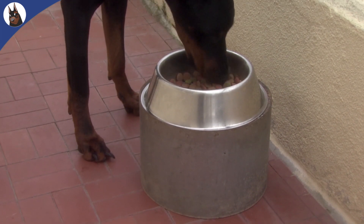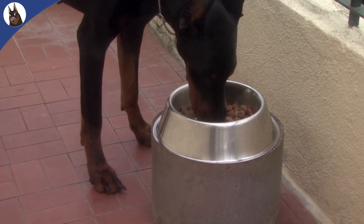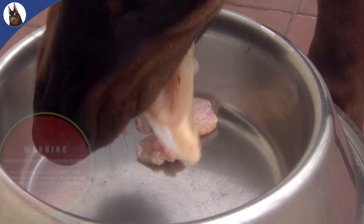Grains with gluten like wheat and corn should be avoided as they can be the culprits producing allergic reactions. In fact, if your wallet allows it, it's ideal to use grain-free super premium brands.